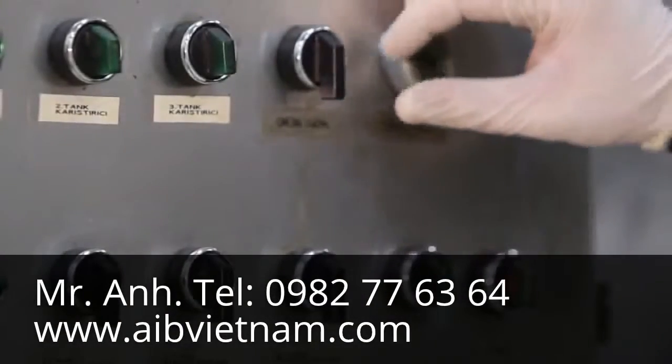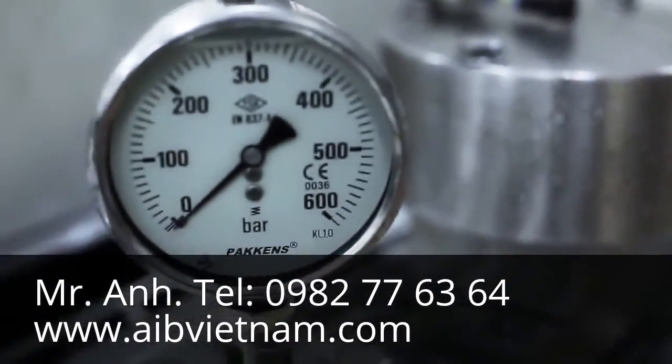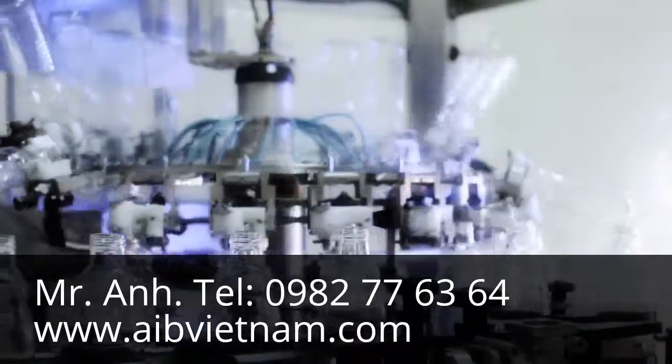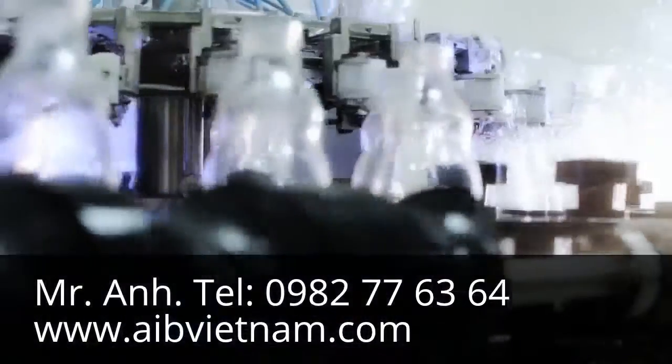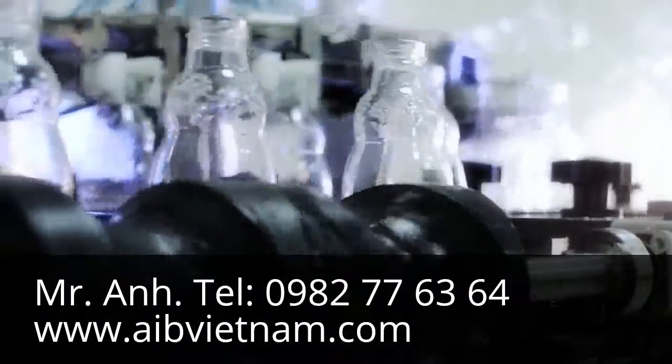The pasteurization process then begins. The empty bottles which arrive at the filling unit undergo a pre-sterilization process through a steam tunnel.